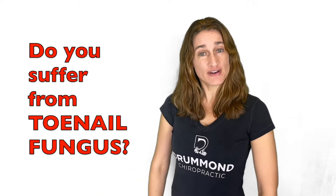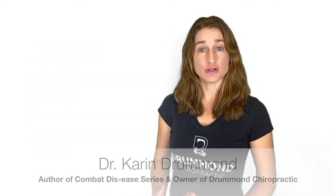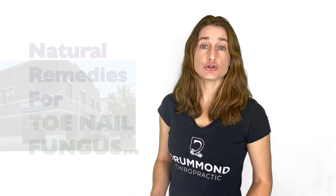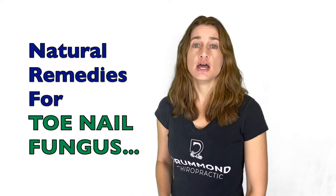Hi! Do you suffer from toenail fungus? Then this video is for you. I'm Dr. Karen Drummond, owner of Drummond Chiropractic, and I'm going to share with you some natural remedies for toenail fungus. Before you follow any advice from any video, check with your health care provider to make sure it's appropriate for your specific condition — and hopefully that's one of us here at Drummond Chiropractic.